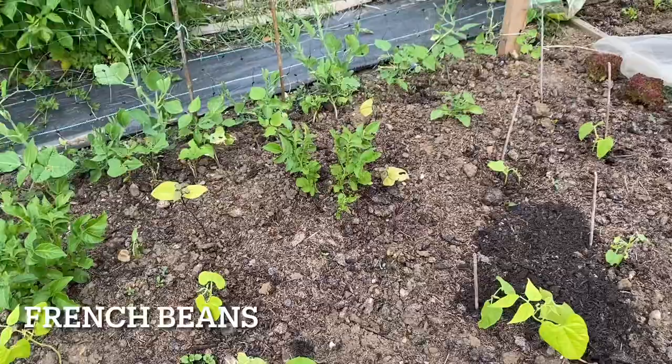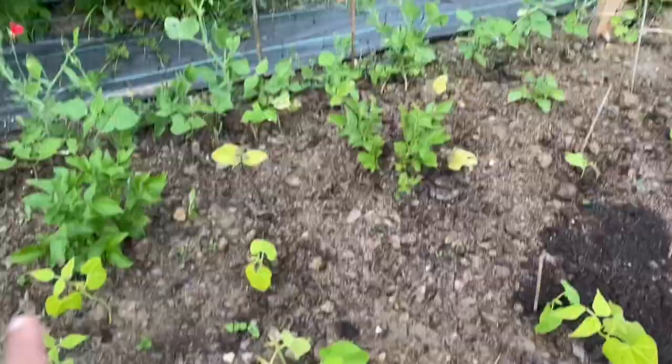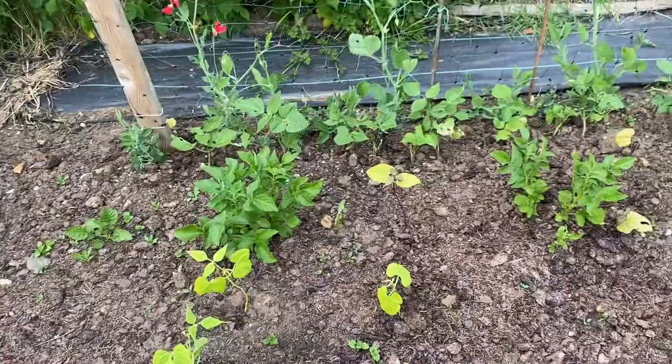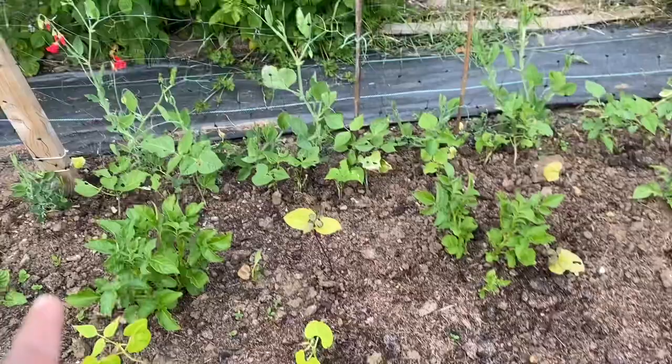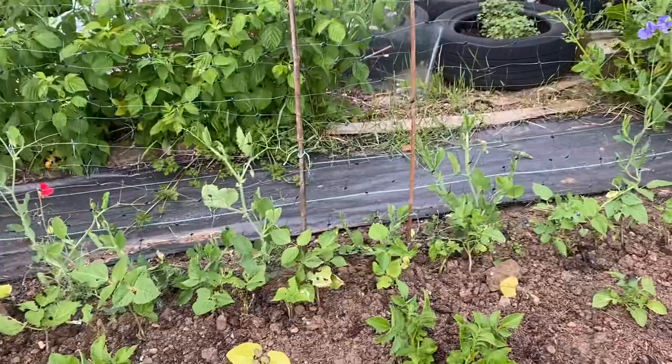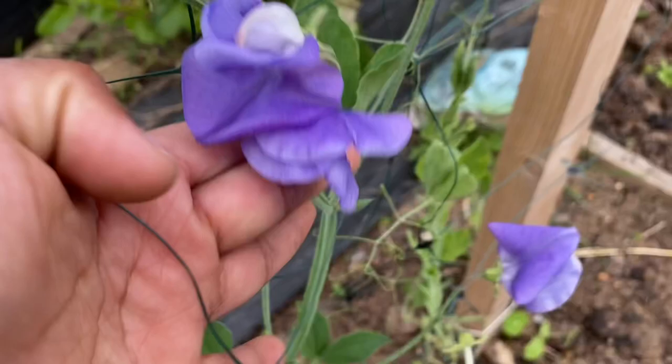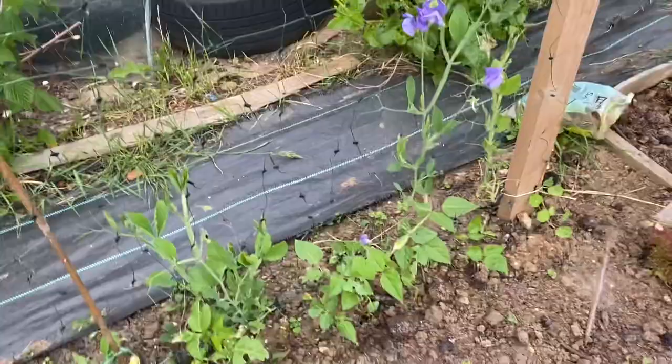This is the French beans bed — it has got some volunteer potatoes I didn't pull out so I'm letting them grow. At the end of the structure we have sweet peas and runner beans. The sweet peas have started to flower beautifully in mixed colours — right now there is purple, red, and white.